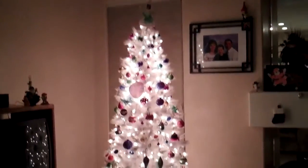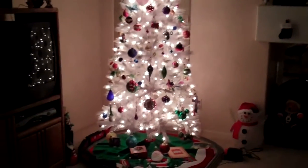Here's one of our two Christmas trees. All my decorations that Kyle made, along with some other favorites.